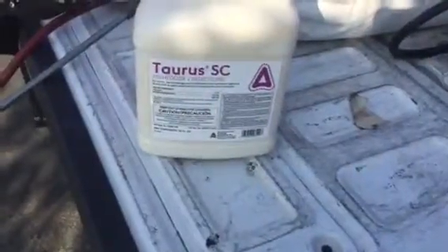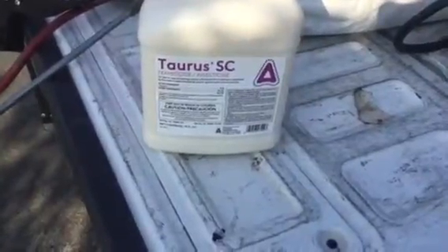With one spraying of this Taurus SC, it'll do the trick for you.